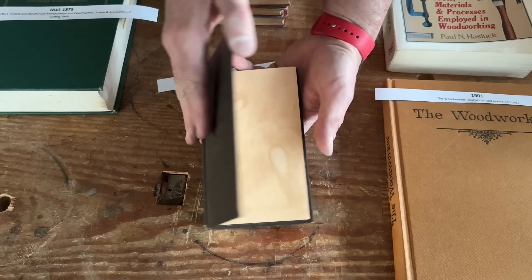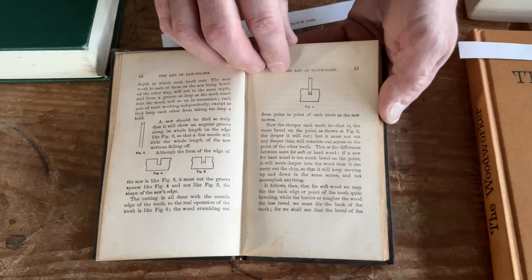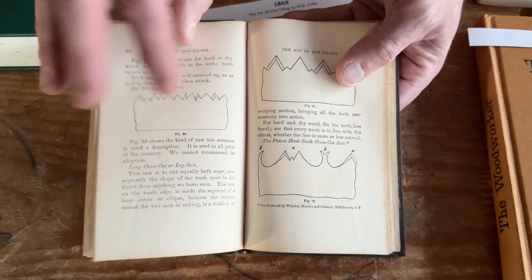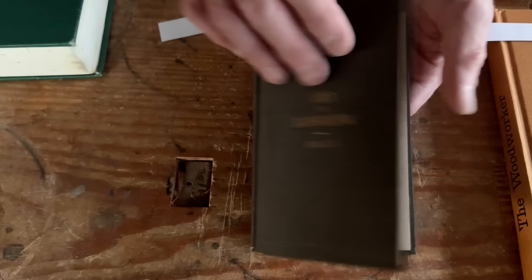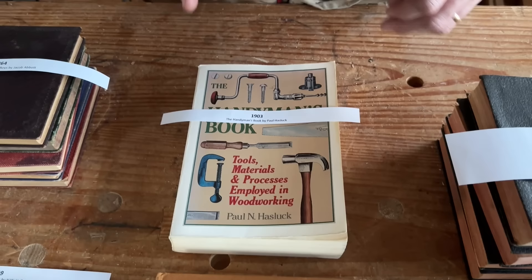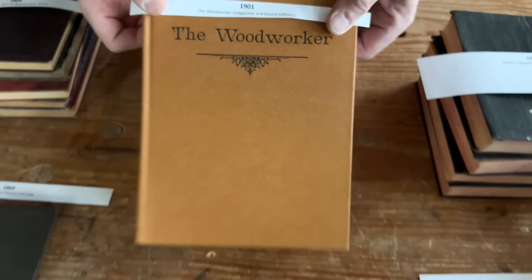A little bit later, we have Holly's Art of Saw Filing. Now books are getting so inexpensive and so widespread that we can get very technical stuff aimed at the professional. About this time, a lot of the mechanical newspapers are coming online, so technical information is being spread everywhere and is becoming much easier to get and share. Holly has a complete book just on saw filing — where before, you would have had just a sentence on saw filing in an earlier book.